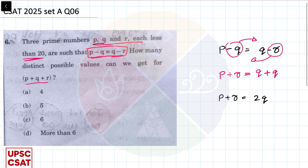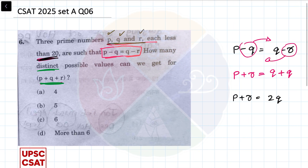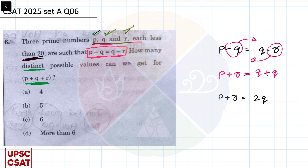Now, three prime numbers p, q and r — read this very carefully. They are talking about three prime numbers p, q and r each less than 20. They never say that p, q and r should be distinct. But they do use the word 'distinct' — distinct possible values for what? For p plus q plus r. That's what they are saying. This is where things get interesting, because I have seen a lot of solutions online that have not considered the fact that p, q and r can be equal.